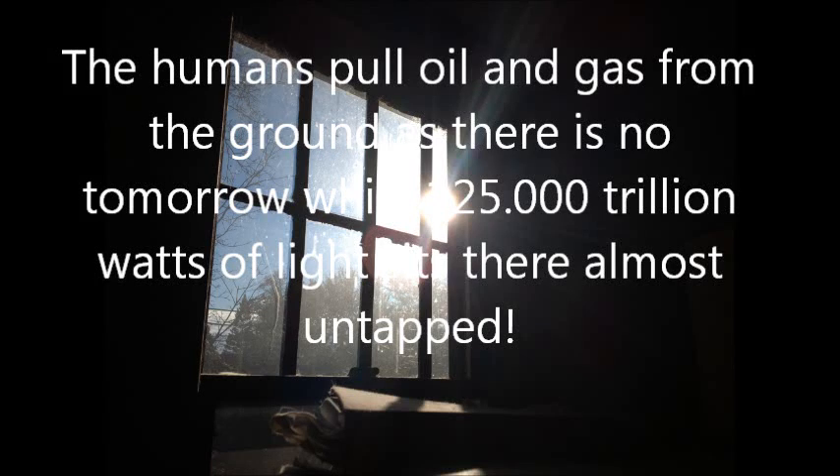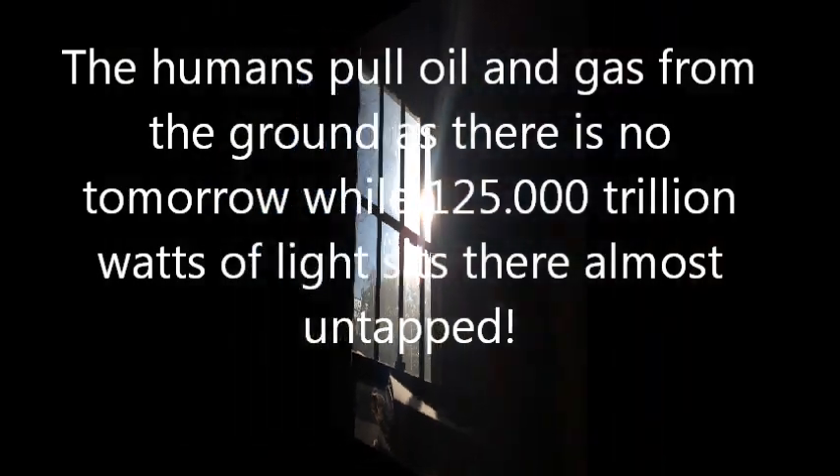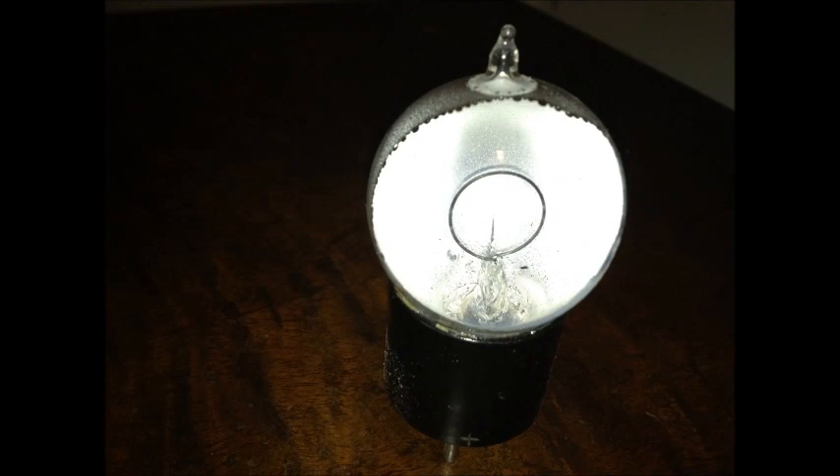Humans pull oil and gas from the ground as if there is no tomorrow, while 125,000 trillion watts of light engulfs the earth almost untapped. In 1875, American G.R. Carey invented the phototube.